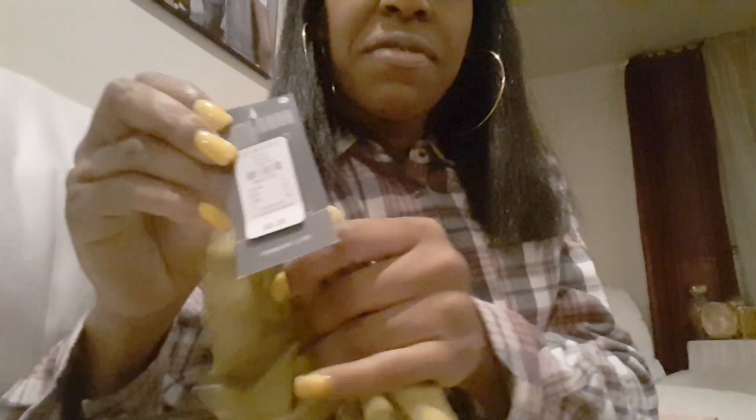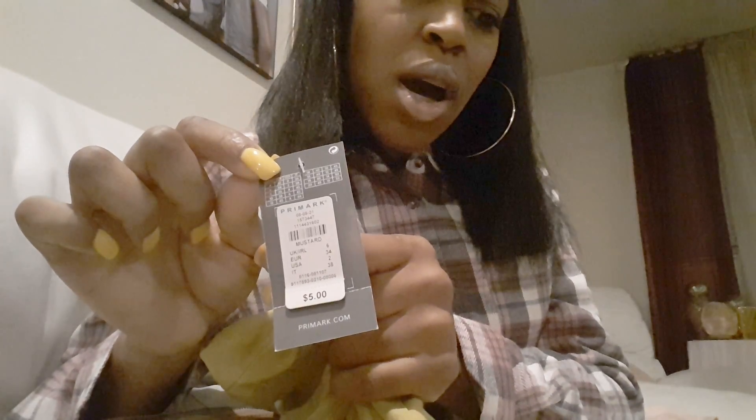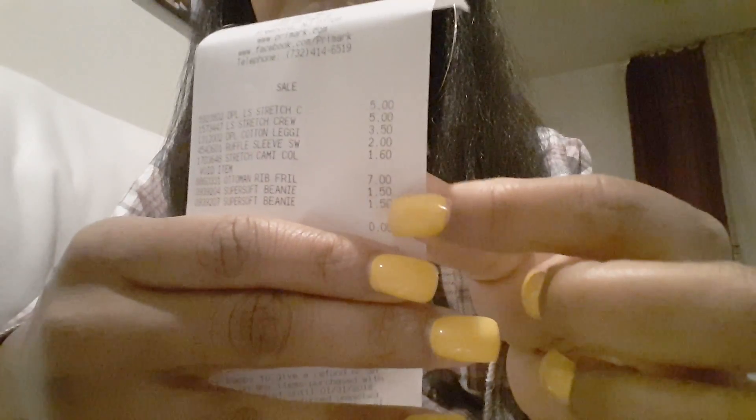Last but not least, I got this mustard color crew neck long sleeve — just like the black one — for $5 as well. So that's everything: two shirts, $3.50 for the leggings, $2 for the sweater, and two soft beanies for $1.50 a piece.